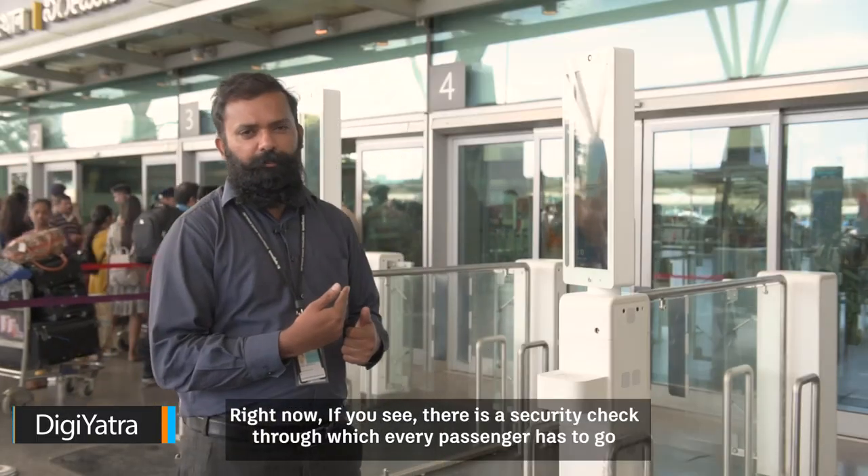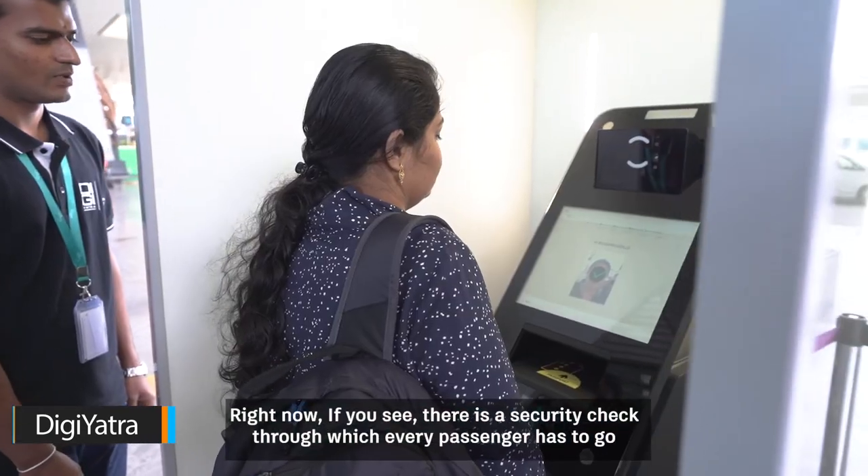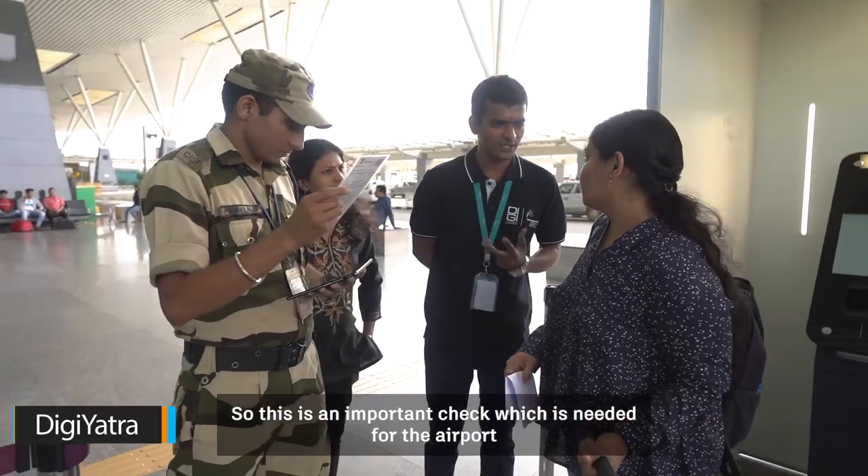Right now, if you see behind me, there is a security check through which every passenger has to go. This is an important check which is needed for the airport.